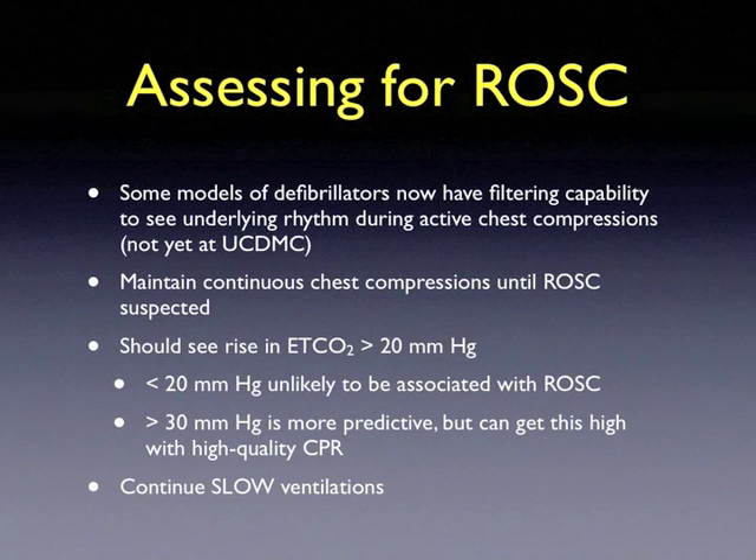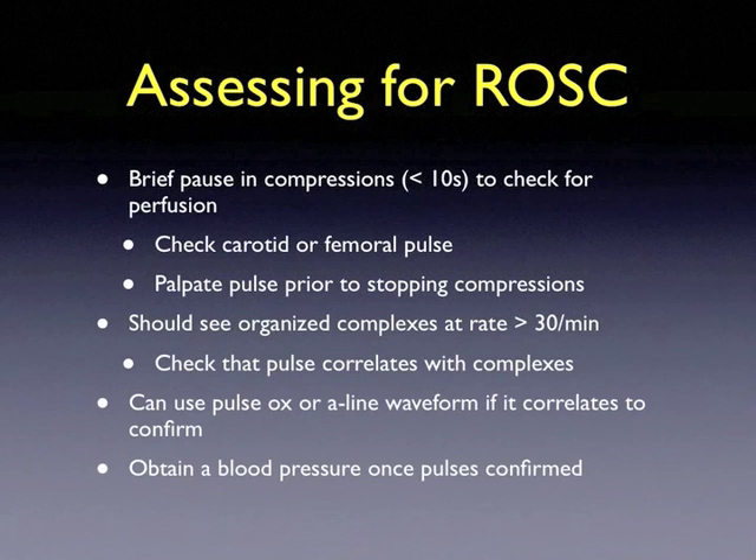Throughout, continue chest compressions with slow ventilations every 5 to 6 seconds asynchronously. When assessing for return of spontaneous circulation, you may use brief pauses in chest compressions of less than 10 seconds to check for perfusion. Check central pulses — including carotid or femoral — and palpate these pulses prior to stopping compressions. You should also see organized complexes at a rate of 30 per minute or greater on the monitor, and ensure these pulses correlate with cardiac complexes. Pulse oximetry or arterial line waveforms can also confirm correlation. Obtain a blood pressure once pulses are confirmed.